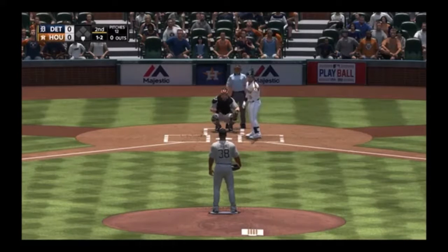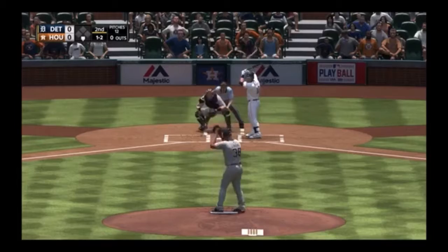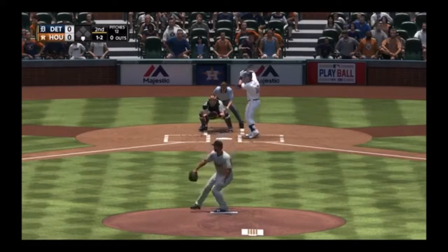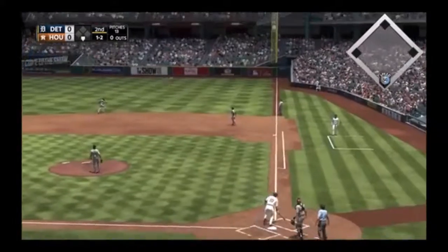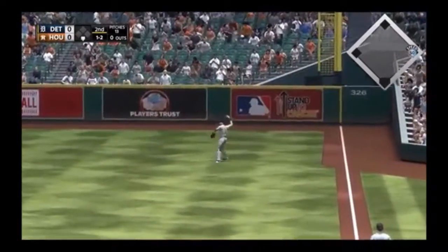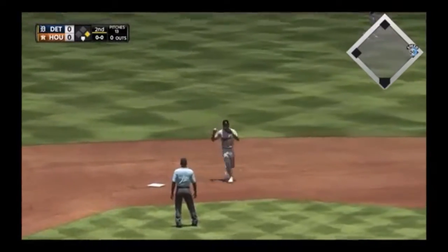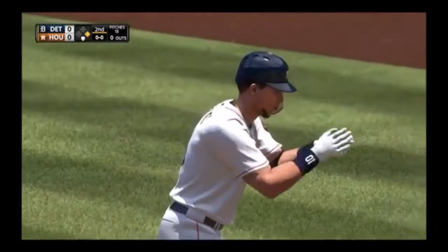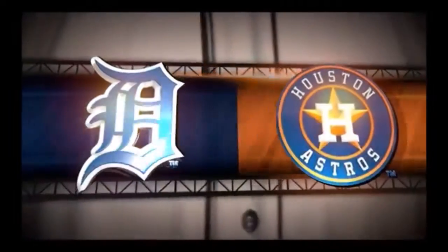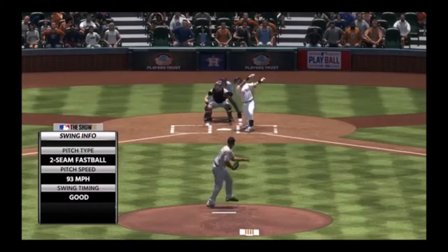Heading out towards shallow right — a base hit. The Astros put a man aboard to get the inning underway. He didn't get jumpy and try to pull it down the left field line — stayed in there, fought hard, ground it out, and a nice shot the other way.